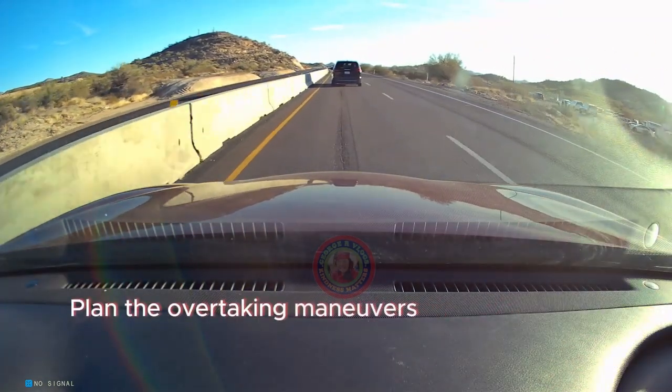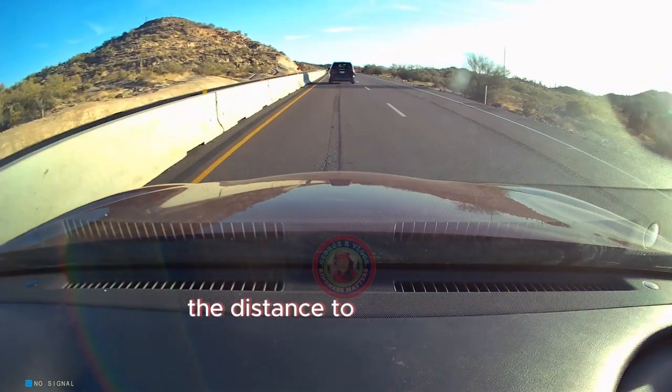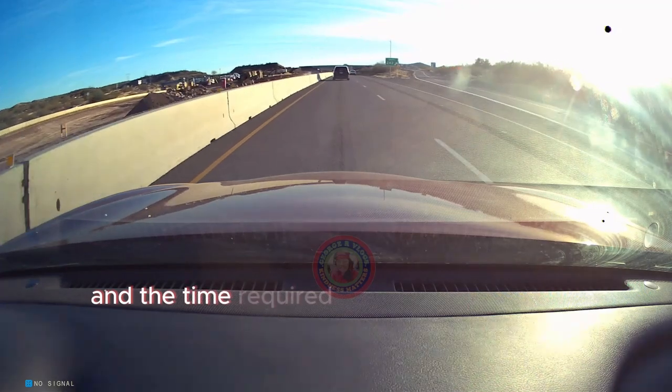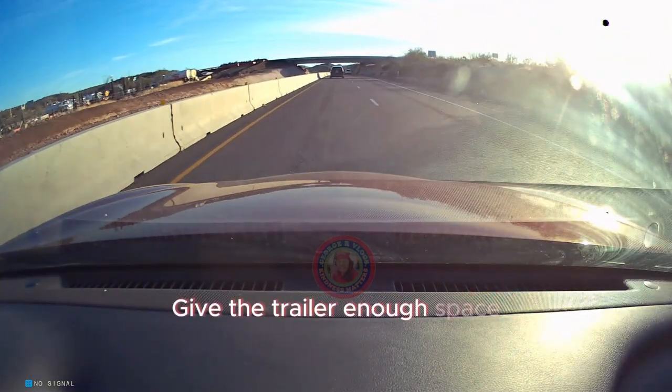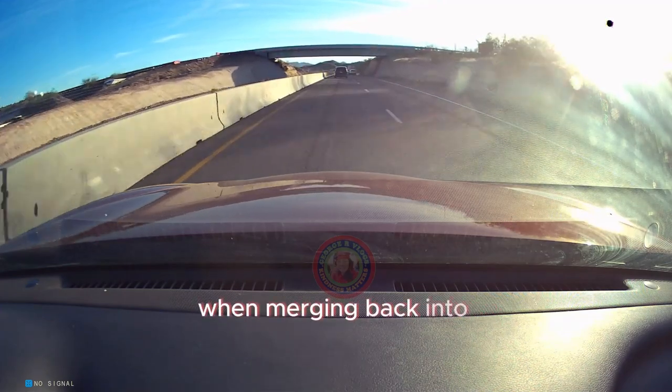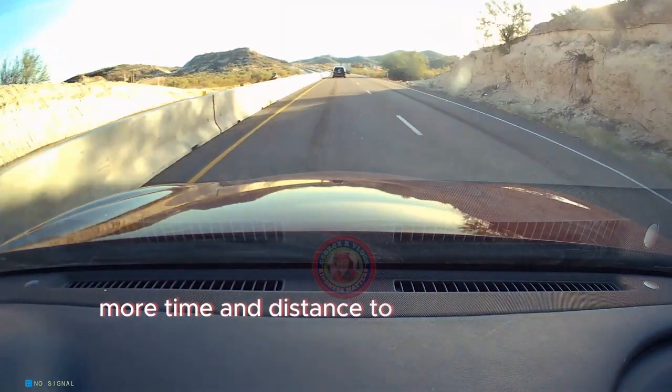Plan the overtaking maneuver well in advance. Assess the length of the trailer, the distance of the barrier, and the time required to complete the pass safely. Give the trailer enough space when merging back into your lane, as trailers require more time and distance to come to a stop.